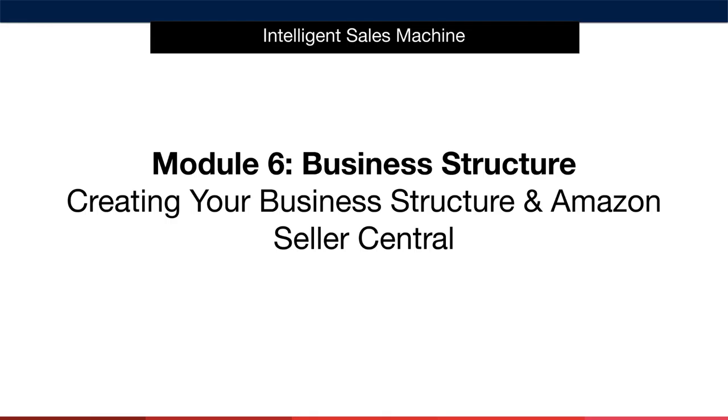Welcome to Module 6, where I'm going to talk about creating a rock-solid business structure that will keep both you and your business secure for many years to come. Once I help you determine the best business structure for you, I'll then talk about getting your Amazon account set up and ready to go. We are then officially in Phase 2 of the program, so congratulations for getting this far. Now it's time to take things up a notch and get into actually creating this business so that we can get things moving.